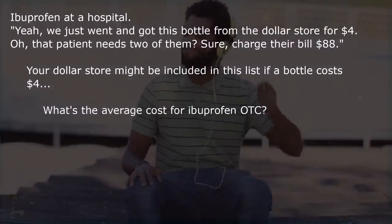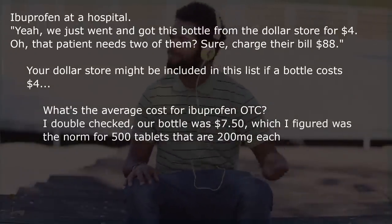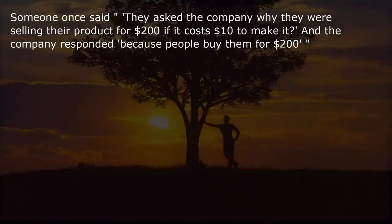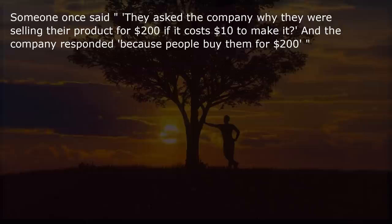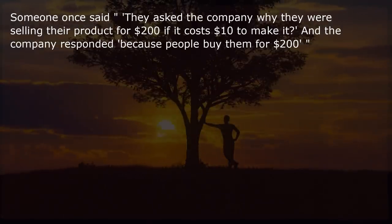Your dollar store might be included in this list if a bottle costs $4. Our bottle was $7.50, which seemed the norm for 500 tablets at 200 mg each. Someone once said they asked a company why they were selling their product for $200 if it costs $10 to make. The company responded: because people buy them for $200.